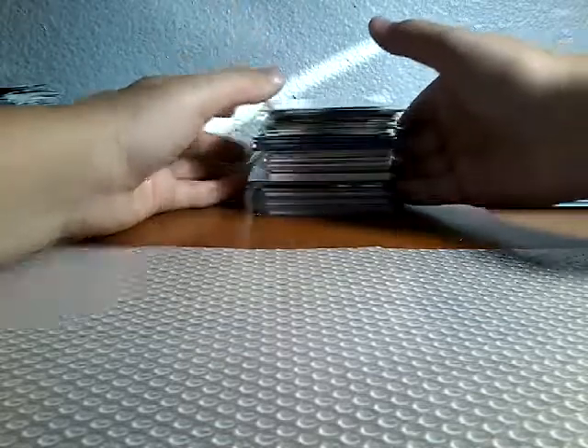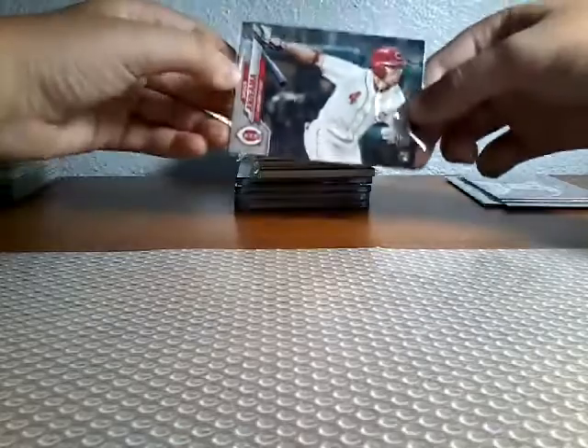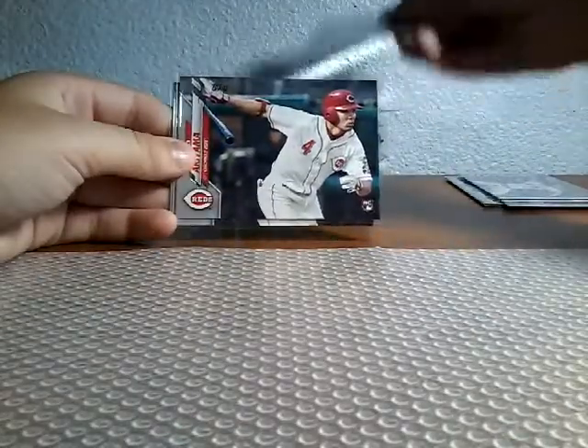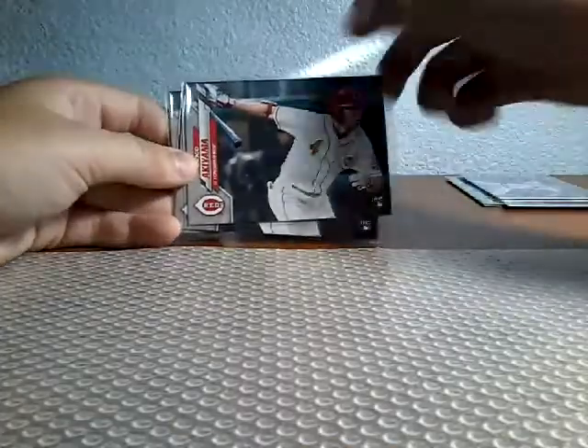Also, some of these like the Auto I will sleeve — I don't have hard sleeves yet, but I will hard sleeve them when I get some. Lots of hits at the bottom that I love from Royals. Anthony Disclaphin Foil. I've seen lots of people sleeve them, so when I watched people open Series 2, I decided to sleeve them up.